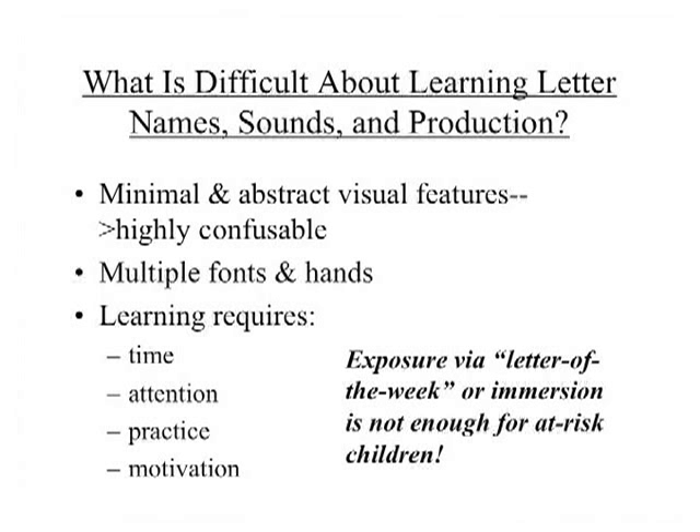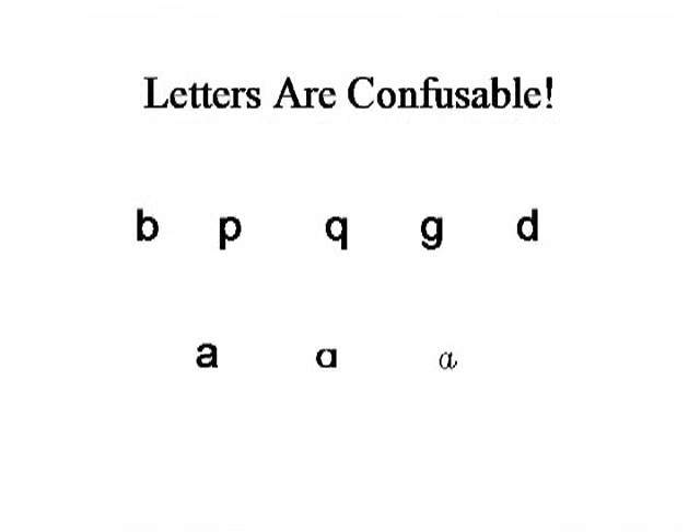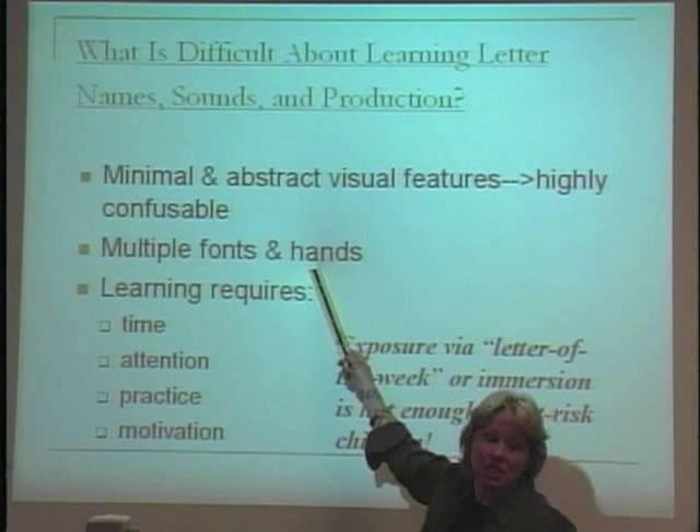Think about how confusable letters are — G, P, B, D, Q — the only thing different is what side the stick is on the circle. Plus, you've got multiple fonts and handwriting styles. Learning letters and sounds requires time, attention, practice, and motivation. Children who learn their letters at age two, three, or four and walk into first grade with them already over-learned and fast have a huge asset. The child who walks in knowing four or five letters — sorta — is already behind.